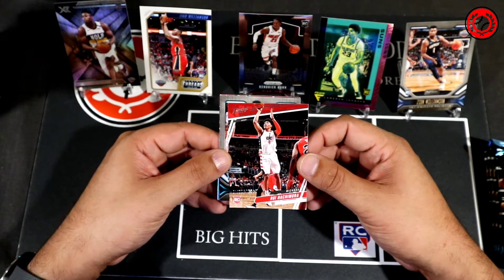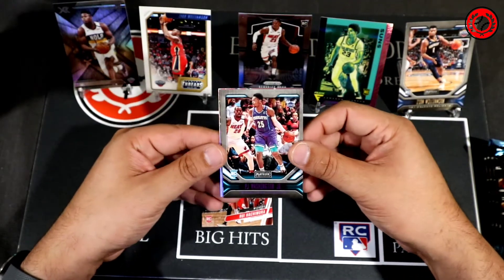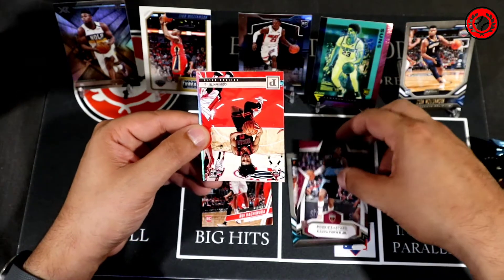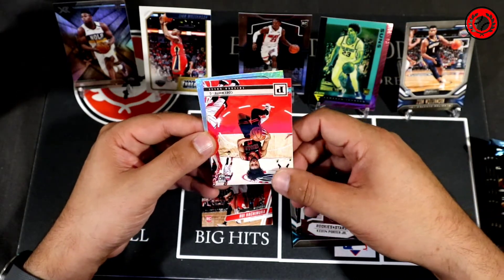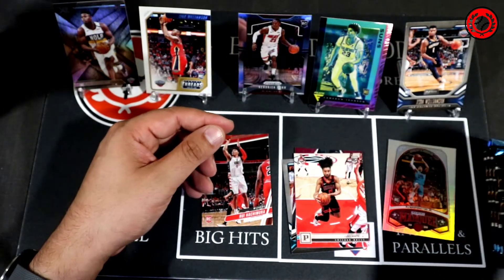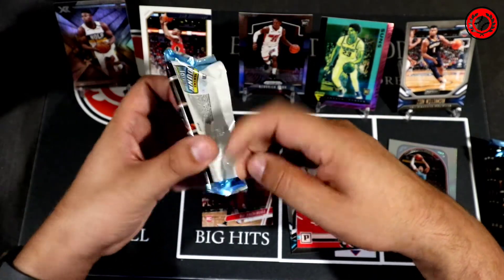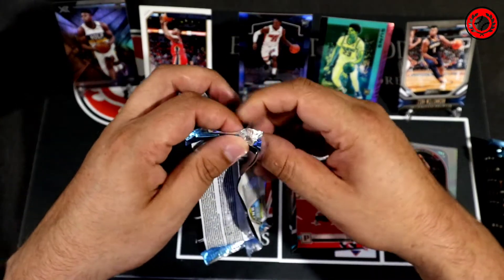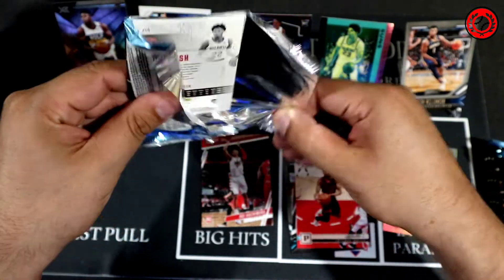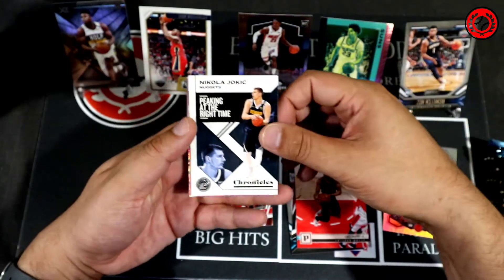Box two, pack one: Rui Hachimura. PJ in the pink Playbook. Rookies and Stars Kevin Porter. Coby White Panini. And then another PJ — my goodness, they're loading us up on PJ Marquee cards. I think that's the third one so far — we've got the pink and two base cards. Something's going on with the wrap here, but at least it was sealed.